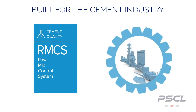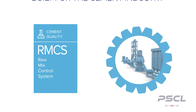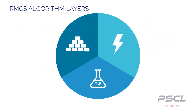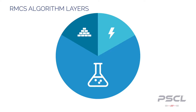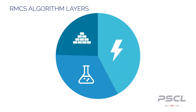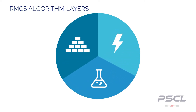RMCS was specifically developed and tailored for the cement manufacturing industry. The system takes a multi-layer approach with its algorithm that not only calculates the best chemistry, but will also take into account the material and production costs to determine the best overall solution for your plant.